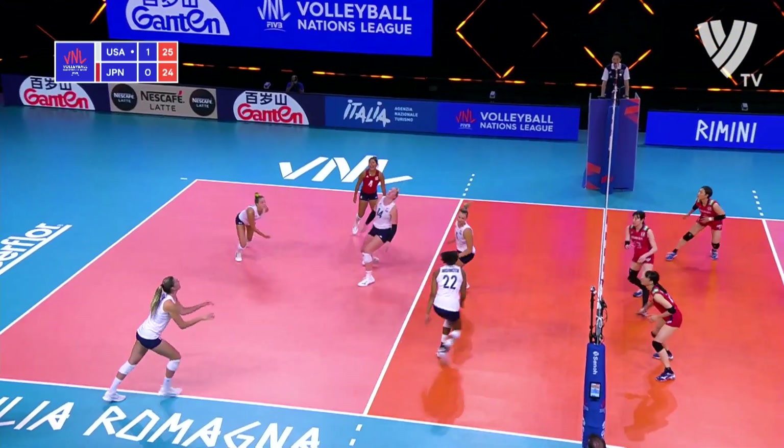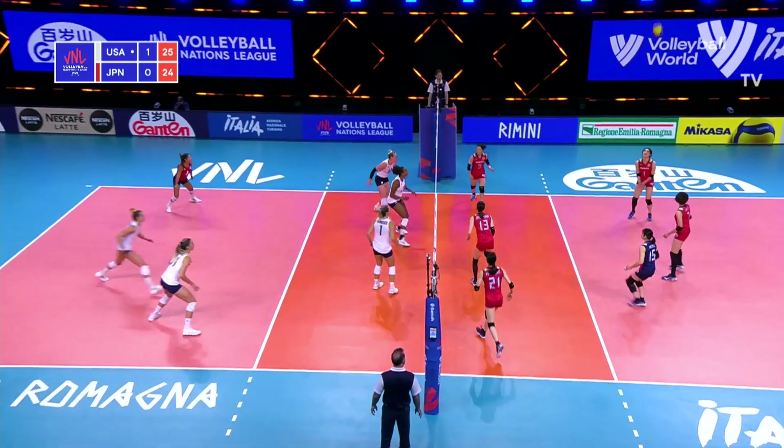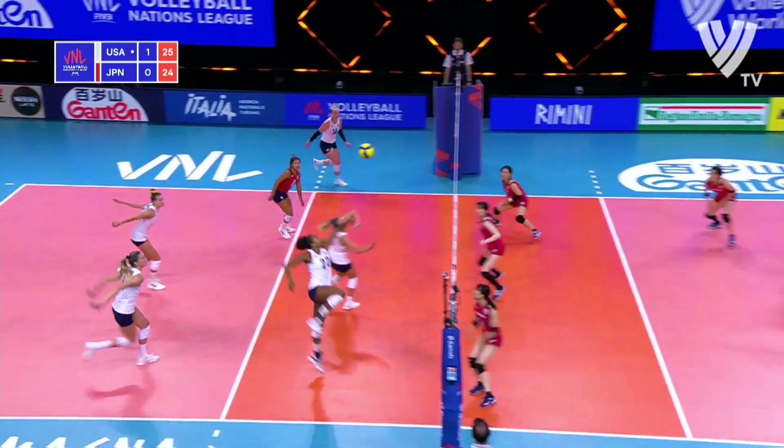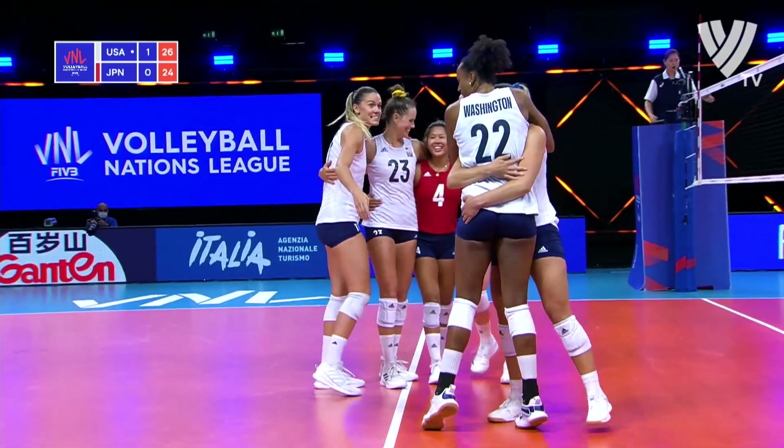That's a great dig. There's a swing chance — Drew's for the set. Free ball. Three attacking options now. Washington — yes! Gets it done. What a great comeback from the USA.